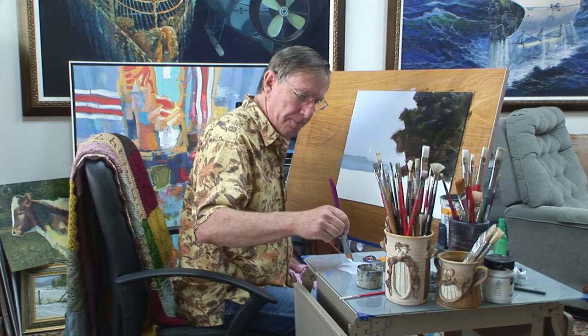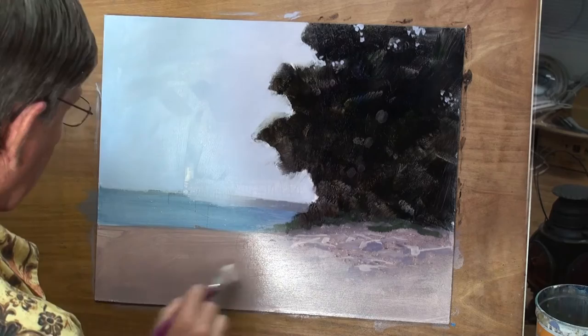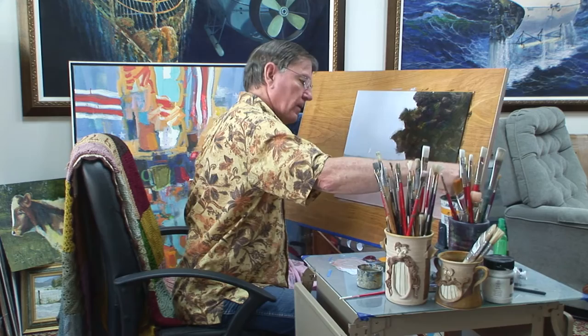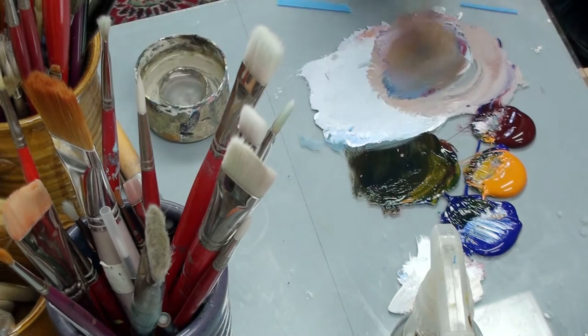Now I'm going to do something down here in this beach that's really kind of fun. I'm going to mix up this beach sand color — as I look at my reference photo, it's a very warm color. I'm going to do two things to this painting right now that will work only if I time this just right and work quickly. I'll put that on there, but I'm going to have to work very quickly when I do this.